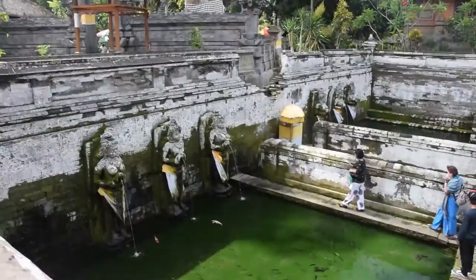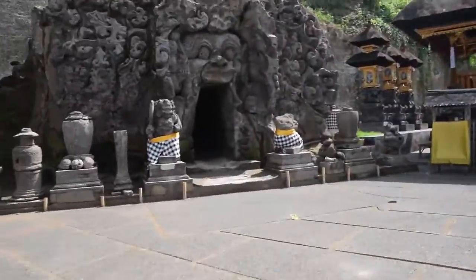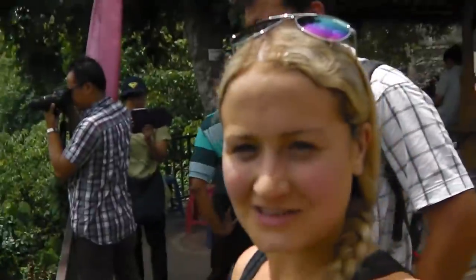Now just about 20 minutes south of the first temple we were at, we're at a place that's called an elephant cage. Just about to reach the waterfalls just south of Ubud — looks pretty spectacular.